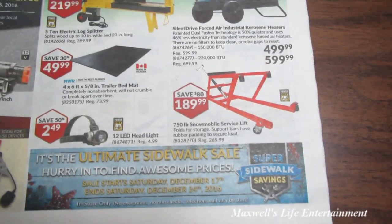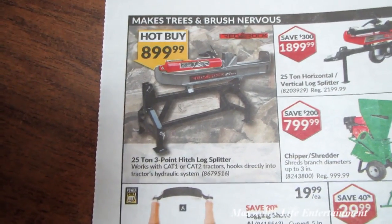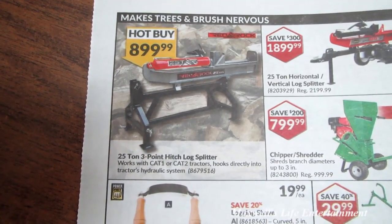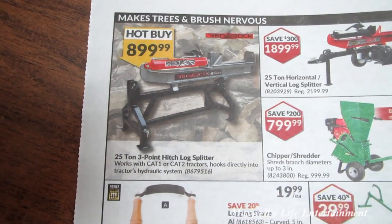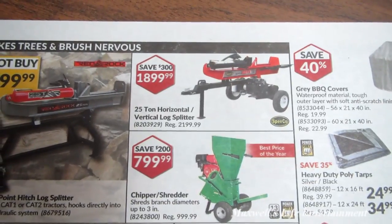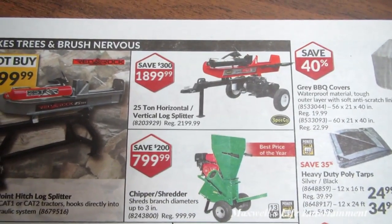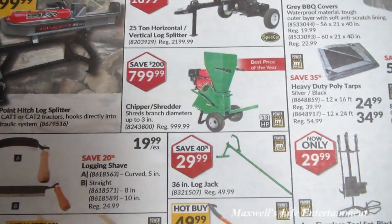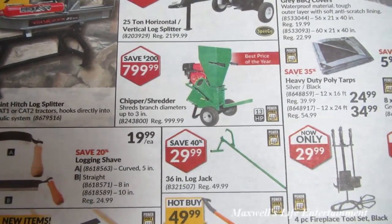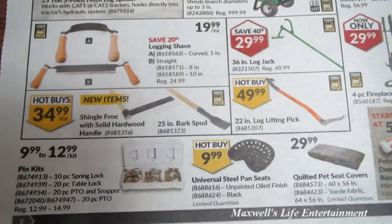Turning the page, there's a 25-ton three-point hitch log splitter that works with Cat 1 or Cat 2 tractors and hooks directly into the tractor's hydraulic system for $899.99. Next to it is a 25-ton horizontal/vertical log splitter for $1,899.99. There's also a chipper shredder that handles branch diameters up to three inches for $799.99.